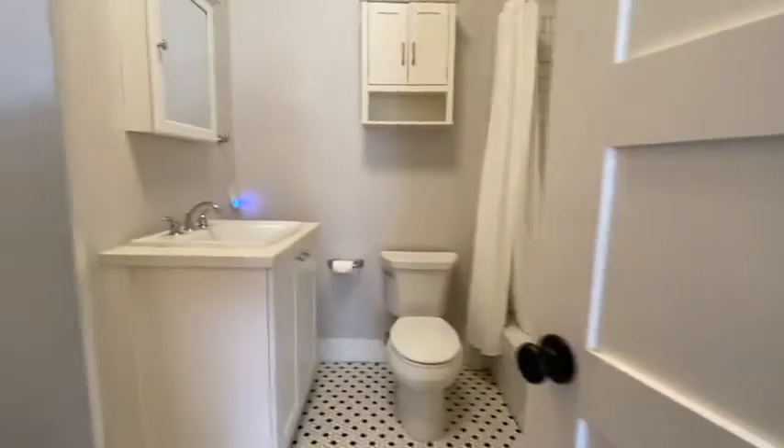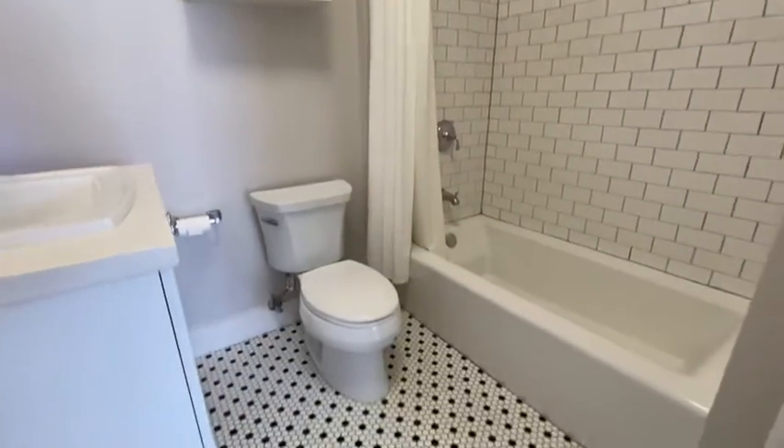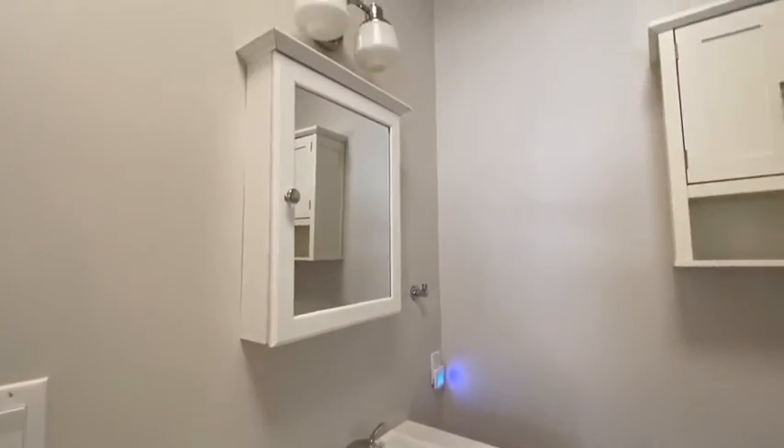You have direct access to a full bath with tub and shower and a medicine cabinet, plus nice fixtures.